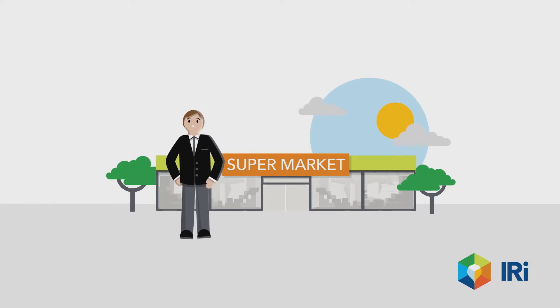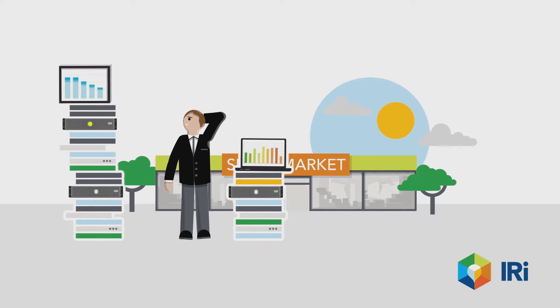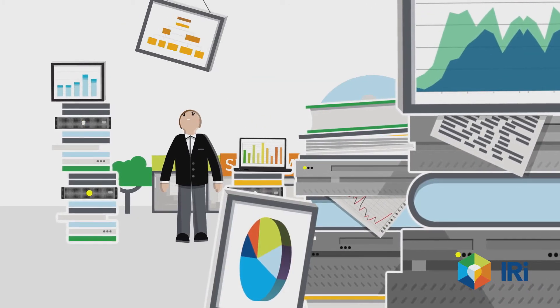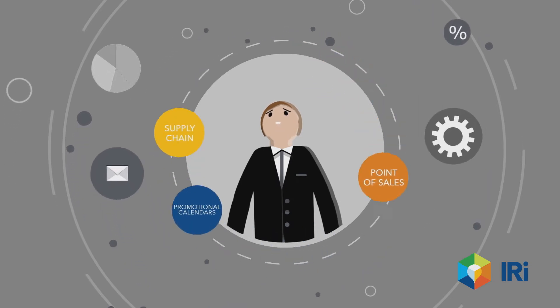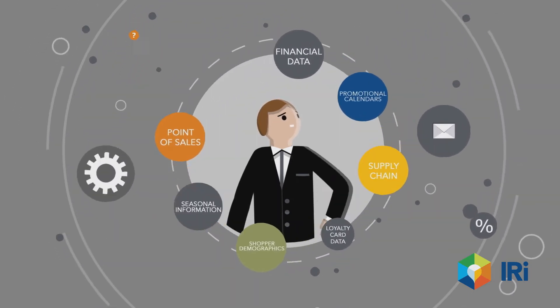Did you know that most retailers already hold all the data and information they need to succeed, but are often unaware of it, or don't know how to use it to their benefit to better understand their performance, the market, and their shopper? Managing and combining multiple data sources is confusing and impossible to organize, combine, and understand.